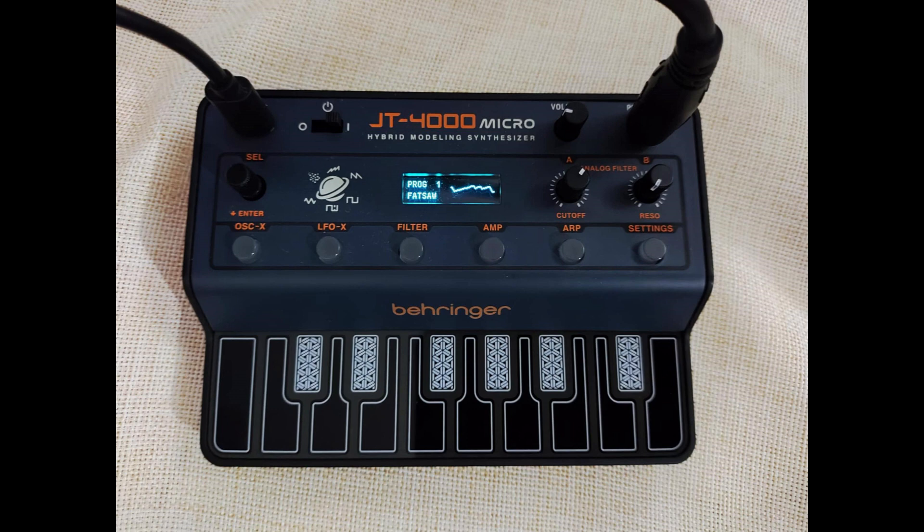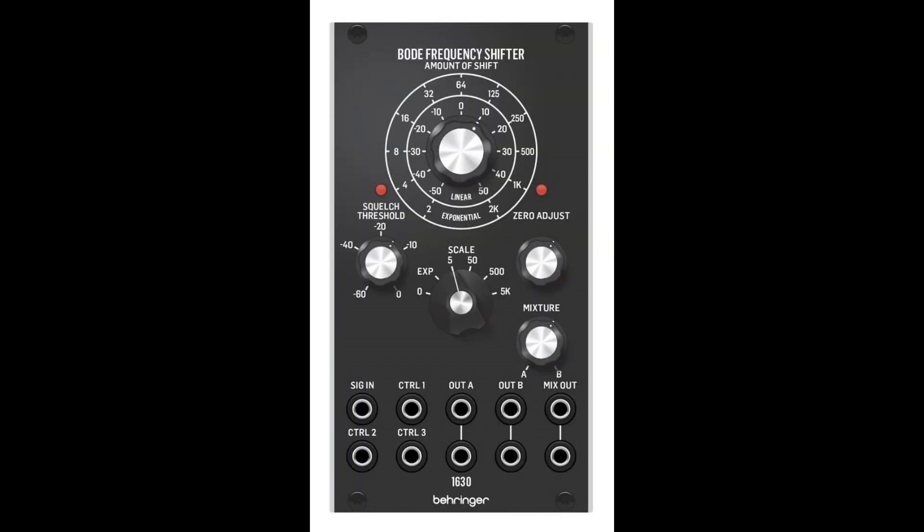And that isn't the only piece Behringer announced that's ready for production. If you're a Eurorack fan, the Frequency Shifter 1630, which can go secondhand for $3,000 American, is apparently currently ready for production — of course Behringer's clone of it — and they're targeting a $199 price tag.